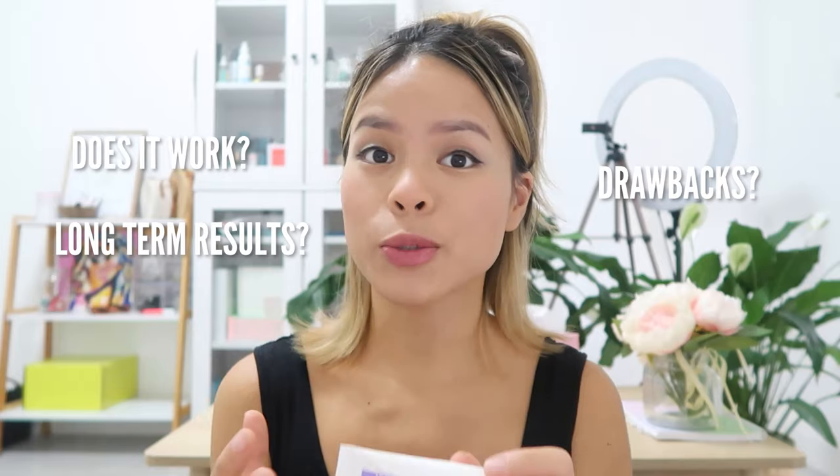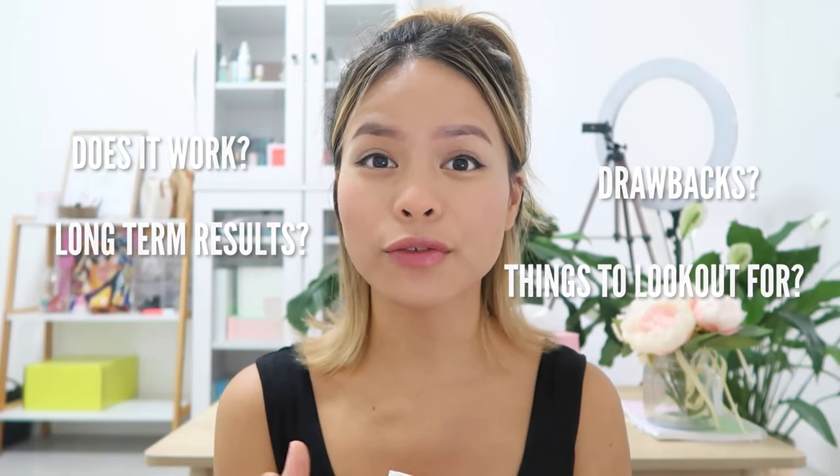I used to use benzoyl peroxide for years, so I can tell you the pros and cons. Welcome back to the Acne channel, it's your girl Liz, aka PrettyProgress23. So most of you guys know the two main topical treatments, which is salicylic acid and benzoyl peroxide. This video is solely going to focus on benzoyl peroxide — whether it works, whether it delivers long-term results, the drawbacks, and what you should look out for.